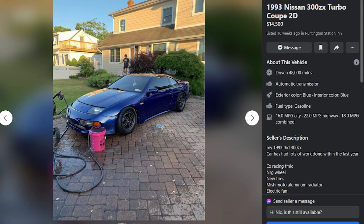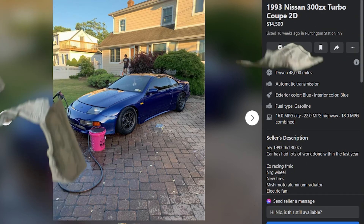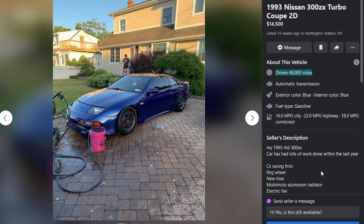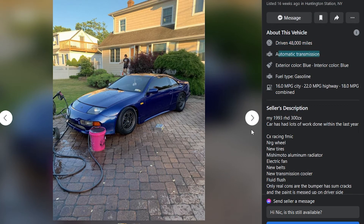First one: it's a 1993 300ZX twin turbo at $14,500, been listed for 16 weeks. Supposedly it only has 4,800 miles on it. It's a right-hand drive import — that's the low mileage, I'd be interested to see if that's even correct, that seems really low. It's got a CX Racing front mount intercooler, an NRG steering wheel, new tires and wheels — the tire and wheel setup is extremely questionable — new belts, new transmission cooler, and it's an automatic transmission.